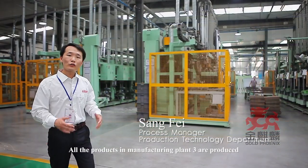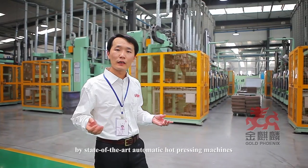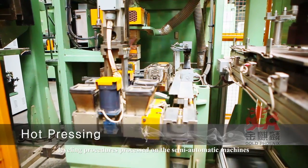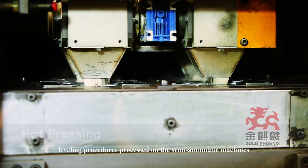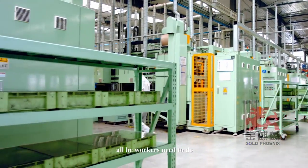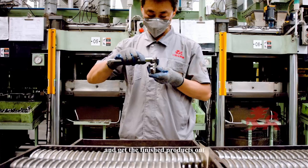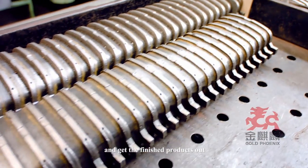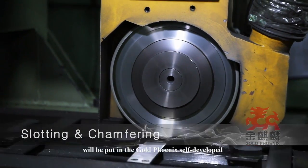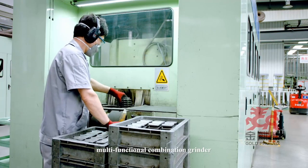The weighing and leveling procedures processed on the semi-automatic machines are controlled by computer. All the workers need to do is set the parameters of hot pressing, put the backing plate in, and get the finished products out. The semi-finished products after the hot pressing process will be put in the Gold Phoenix self-developed multi-functional combination grinder.